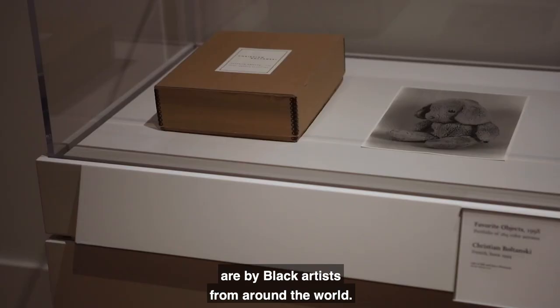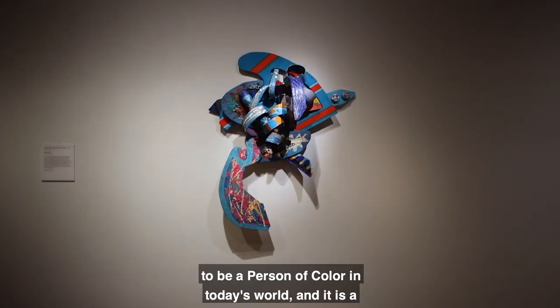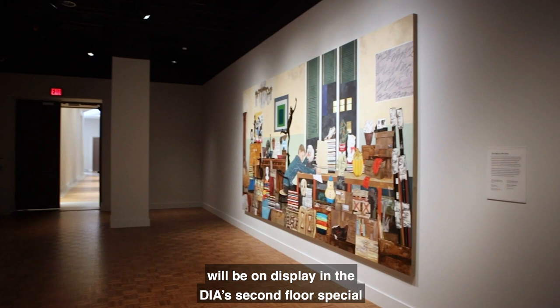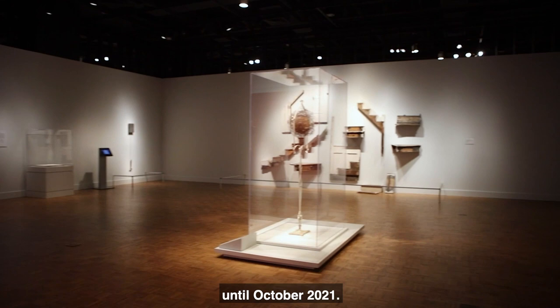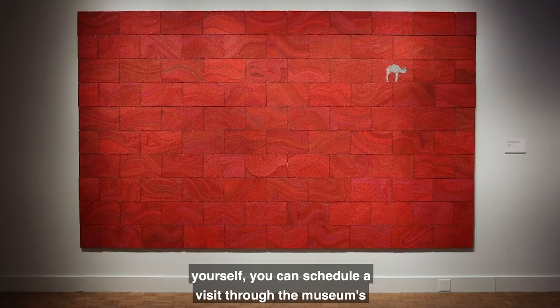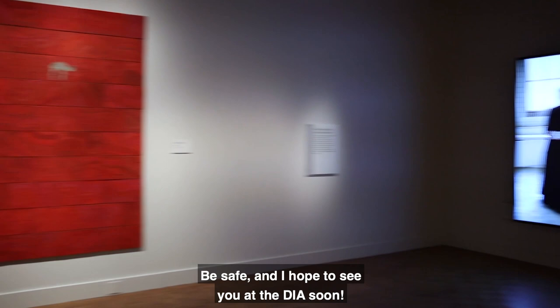More than half of the artworks in Experience and Expression are by Black artists from around the world. Each brings a unique perspective on what it means to be a person of color in today's world, and it is a privilege for us to share their vision and their artwork with you. Experience and Expression opened January 30th and will be on display in the DIA's second floor special exhibitions gallery in the south wing of the building until October 2021. To visit the museum and see the exhibition in person yourself, you can schedule a visit at the museum's website at dia.org. Be safe and I hope to see you at the DIA soon. Thank you.